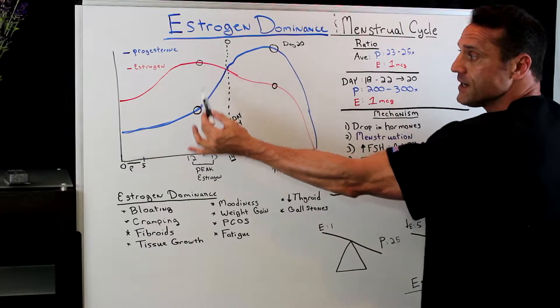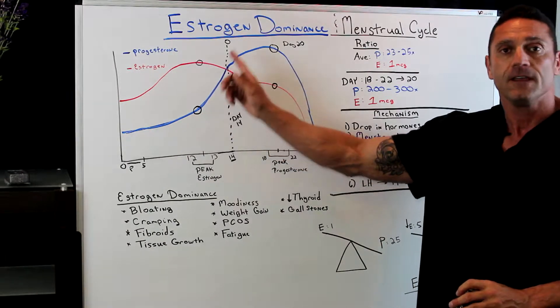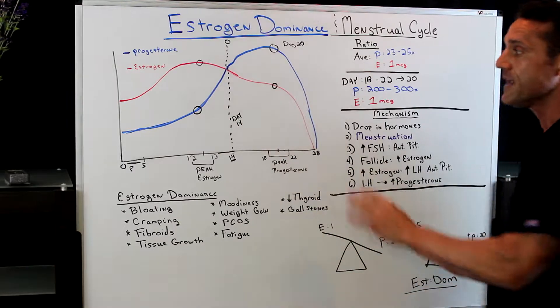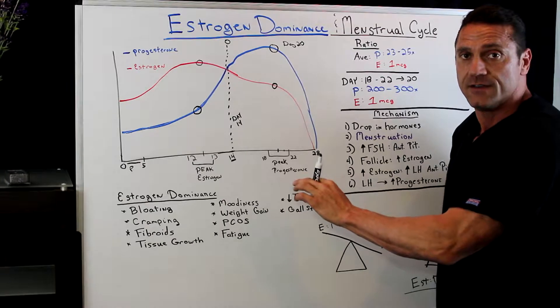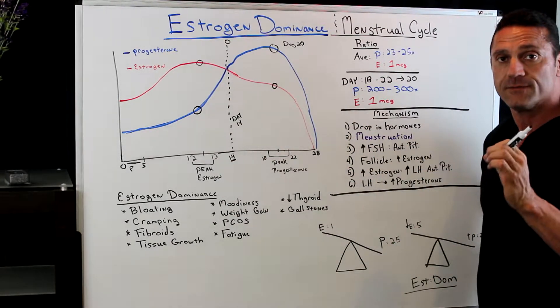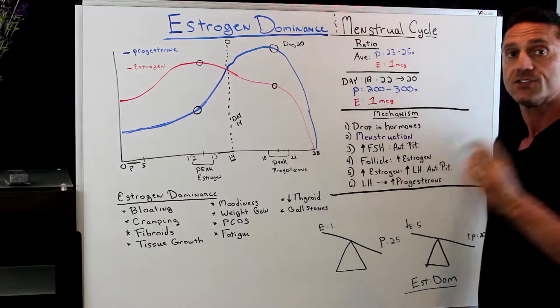They produce anywhere from 200 to 300 times more progesterone than estrogen. So you can see the big difference. Even though in the pre-ovulatory phase it looks like they're making more estrogen than progesterone, they're still making 25 times more progesterone than estrogen pre-ovulation. After ovulation, by day 20, they're making anywhere from 200 to 300 times more progesterone. It's the ratio.